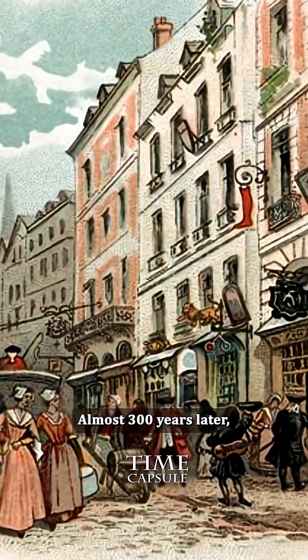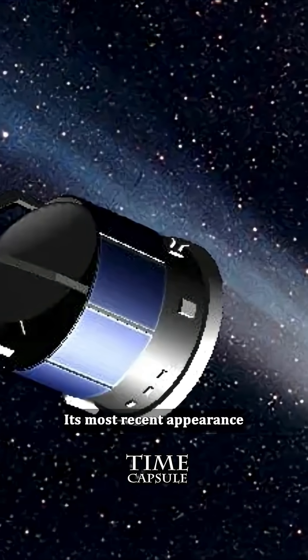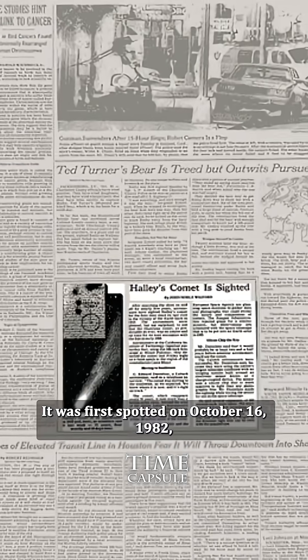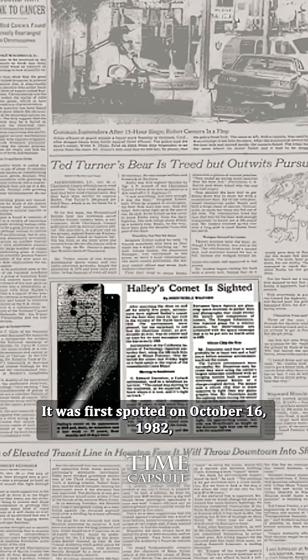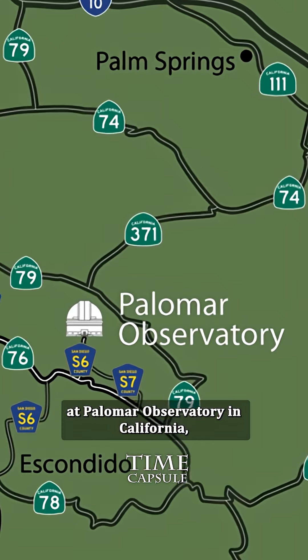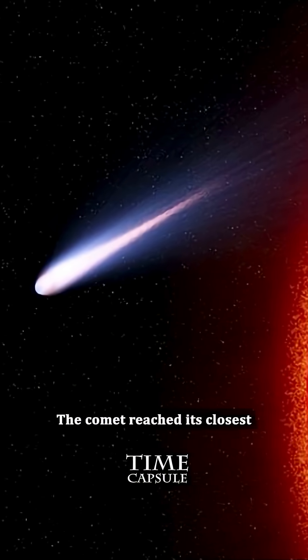Notably, Halley's Comet was the first comet whose return was predicted in the 18th century. Almost 300 years later, it became the first to be photographed closely by interplanetary spacecraft. Its most recent appearance in 1986 was highly anticipated. It was first spotted on October 16, 1982, by the Hale Telescope at Palomar Observatory in California, when it was still beyond Saturn's orbit.